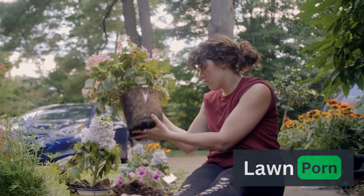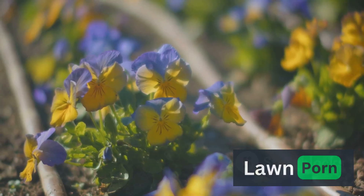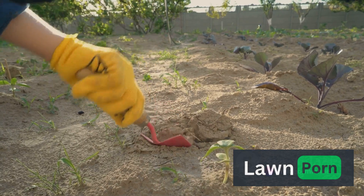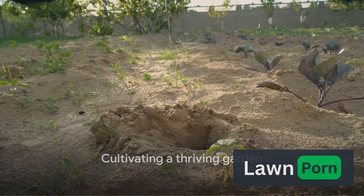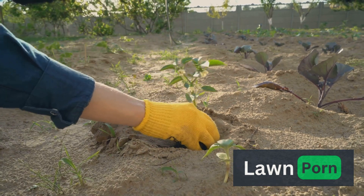Becoming a master gardener is not just about having a green thumb. It's a journey of discovery, learning, and appreciation for the wonders of nature. By incorporating these master gardener secrets into your gardening routine, you'll be well on your way to cultivating a garden that not only survives but thrives in all its green glory. Happy gardening!